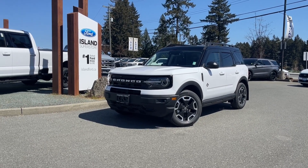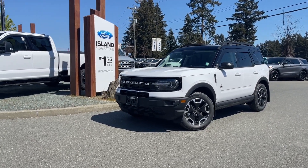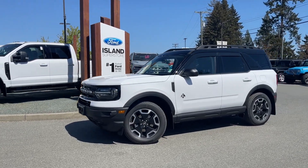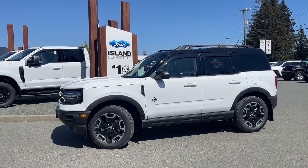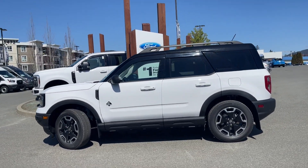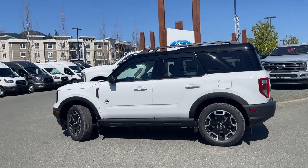2024 Bronco Sport in an Oxford White exterior with a Navy Pure interior, seating for five, roof rails, heated front seats, and a Class 2 trailer tow package.